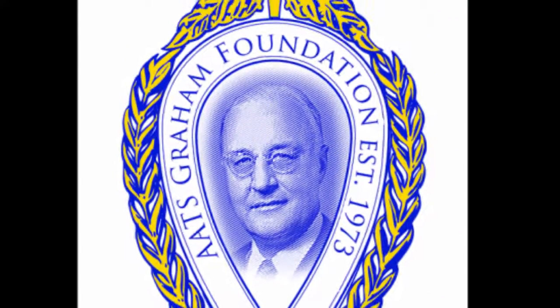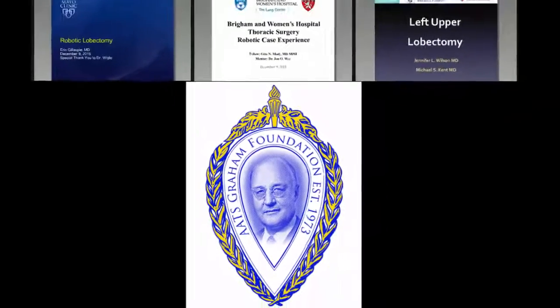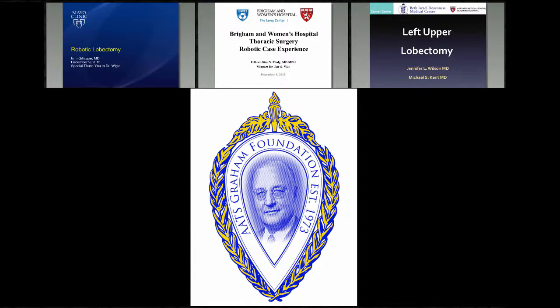I want to congratulate all our fellows and residents. I want to thank Kaylee, the AATS, and the Graham Foundation. I'm going to start off by introducing our first fellow. It's interesting that all three are women, so gentlemen, you dropped the ball — I'm very disappointed in you. In any event, let's start off with Erin Gillespie. You're going to go first and show us the left lower lobe. It's all yours, Erin.